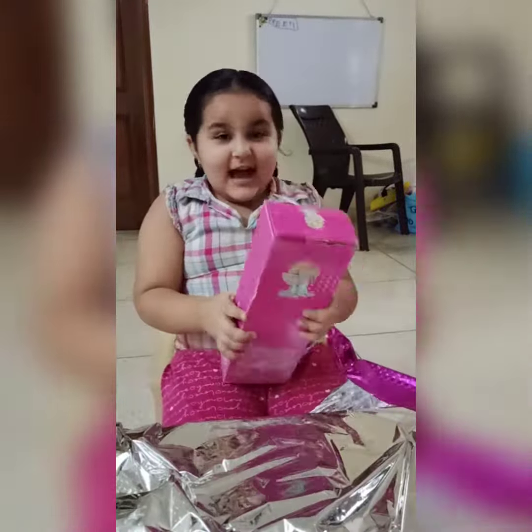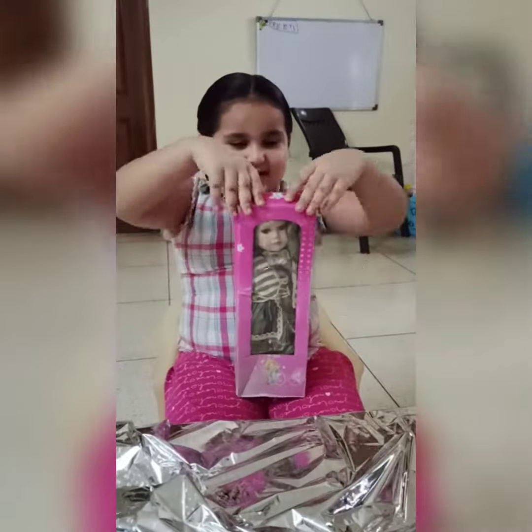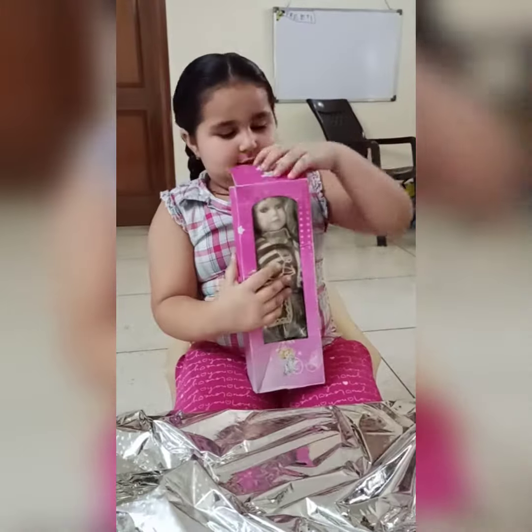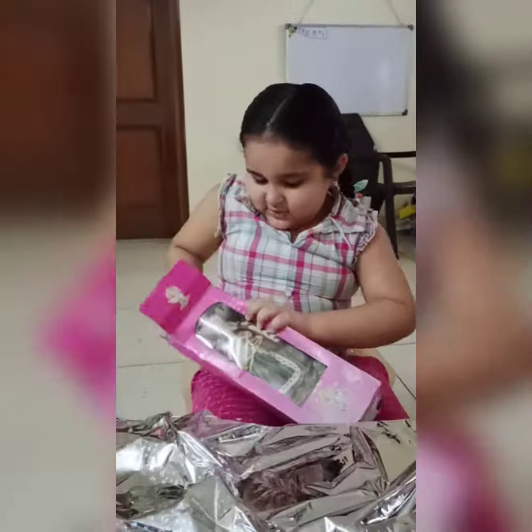It's a new Barbie doll! I've wanted it. Let's unbox it. It's a new Barbie doll. I need to open it right now, I can see it. Yes, this is a clear one. Let's take a closer look at it. One, two, three. Yay!